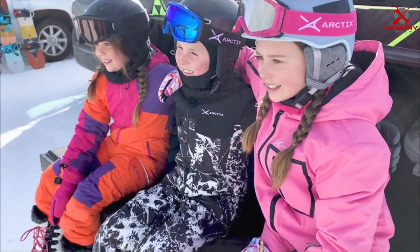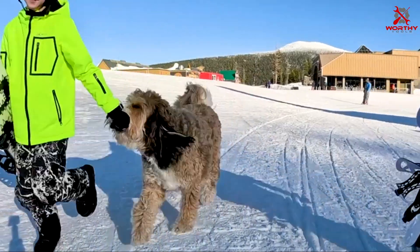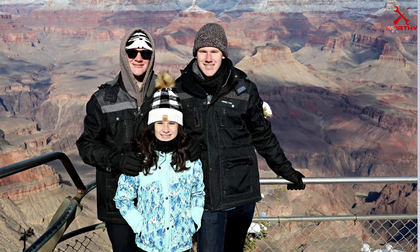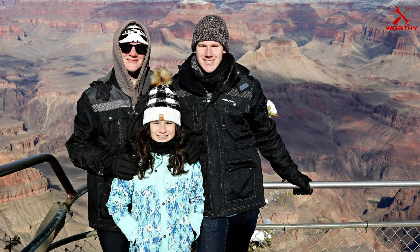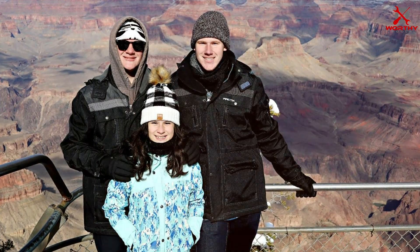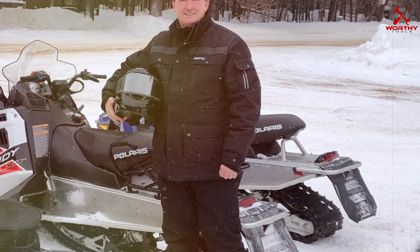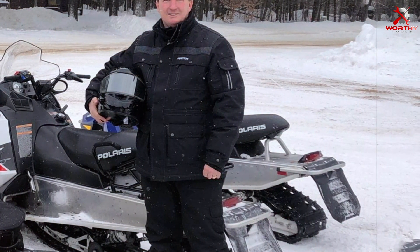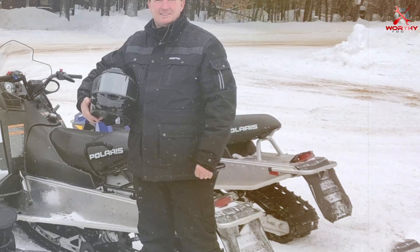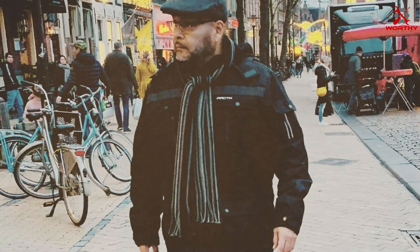Its added visibility elements, including reflective accents and bright colors, ensure enhanced safety during low-light conditions or nighttime activities. Designed with practicality in mind, this jacket boasts multiple pockets for convenient storage of essentials, along with adjustable cuffs and a detachable hood for customizable protection. Reinforced seams and durable construction guarantee long-lasting durability, making it suitable for all your winter adventures.